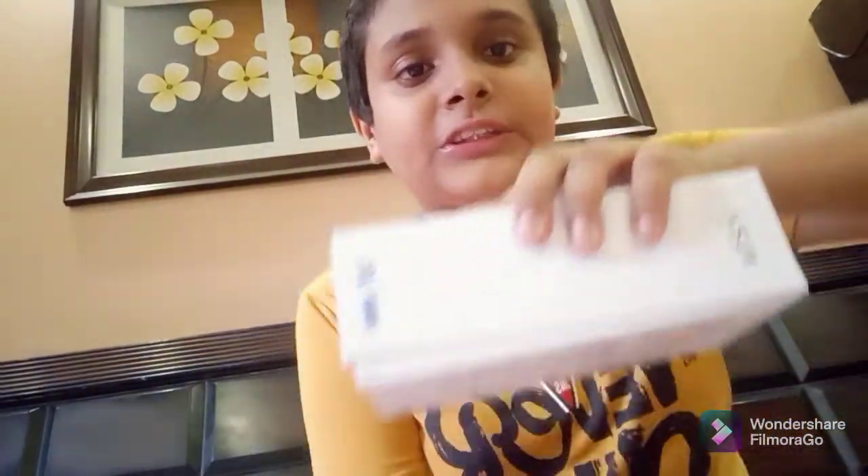The seal is not on the box because I had to check the color beforehand, so it's not a used product. I bought this from an offline store, but if you want to buy it online, the link will be in the description below. I'll also give the offline store address in the description. Personally, I'd always prefer buying something this expensive offline rather than online, but the choice is yours.